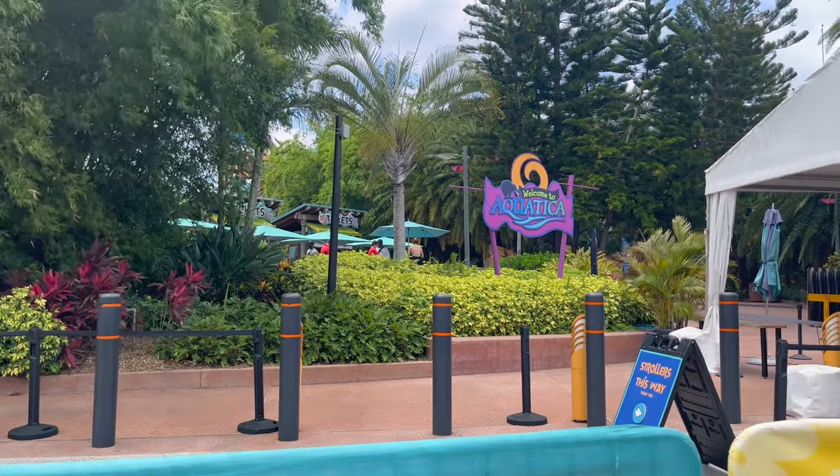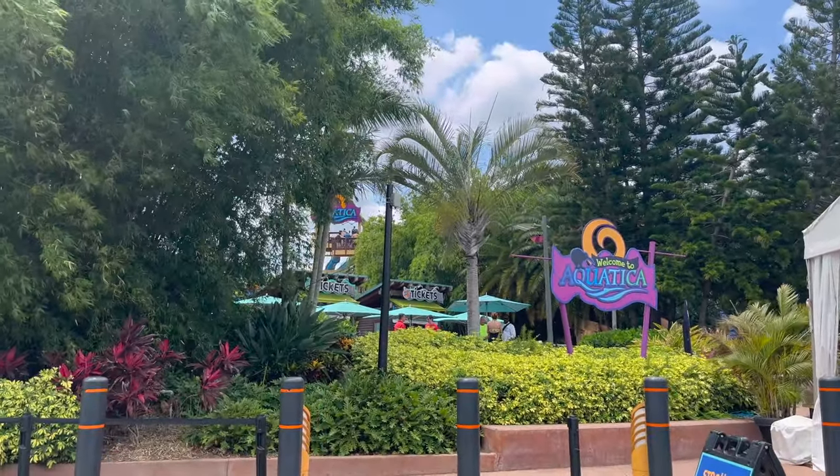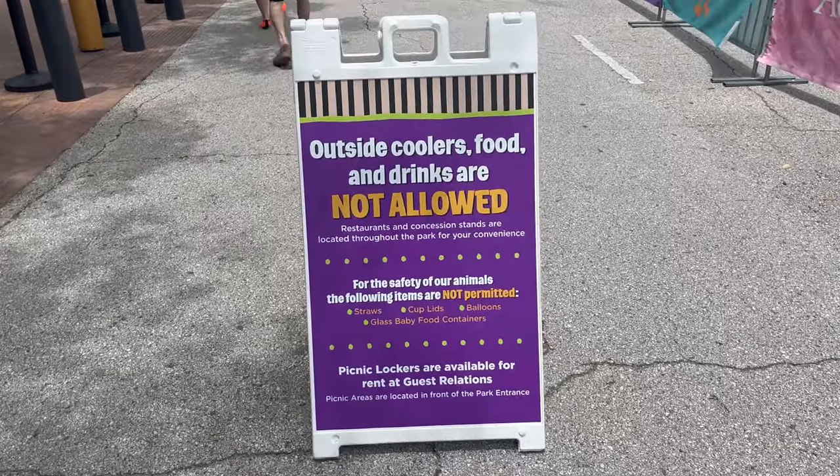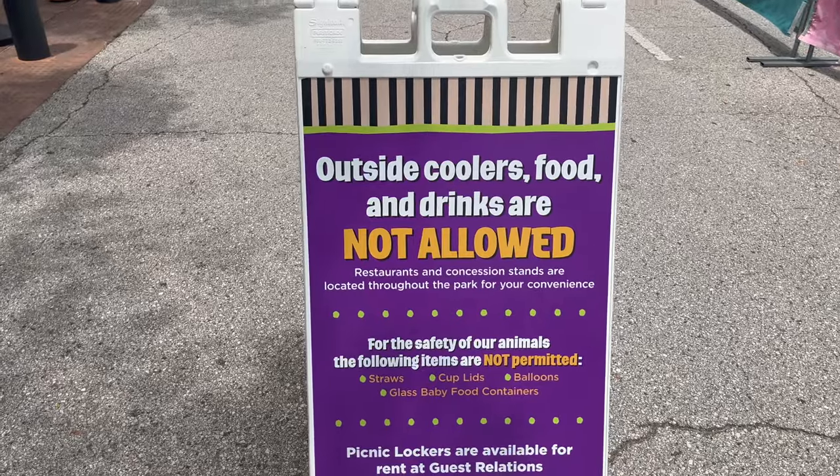So we just arrived to the park. We're going to go through security and go up inside. Now when you guys arrive, make sure you're not bringing any outside food or drinks — it's not allowed. Just a quick reminder.